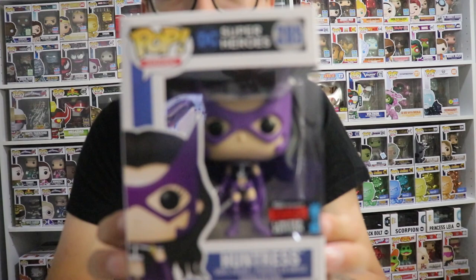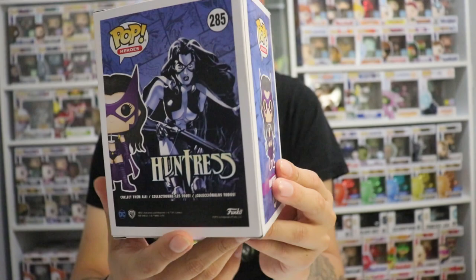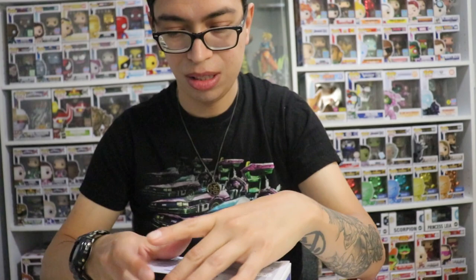The next Pop I got is Huntress. I have no idea who this girl is, but I got it anyway. This is box number 285 - Huntress. I have no idea who she is, but if you guys know, let me know down in the comments. I do love the box art - it looks really, really nice.